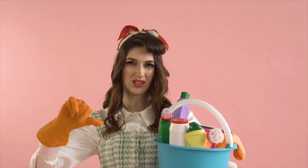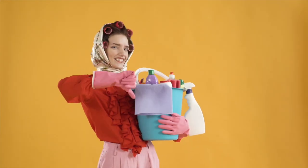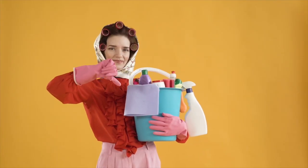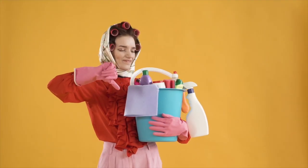Sorry, I have to interrupt this — I'm just sitting here laughing at the women in this b-roll. Who on earth decided to get a load of women and dress them up as weird 1950s housewives with curlers in their hair holding buckets of cleaning product? Sorry, back to the video.